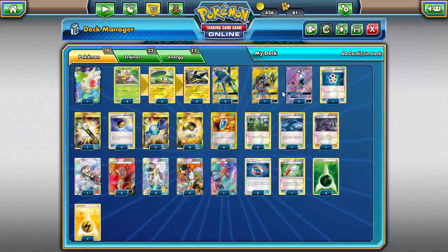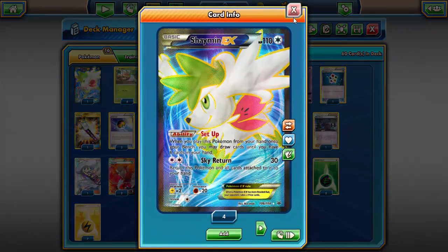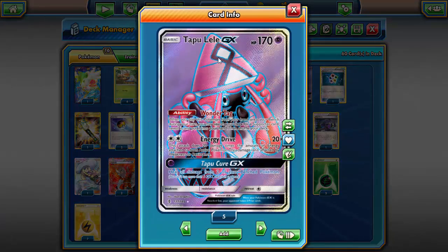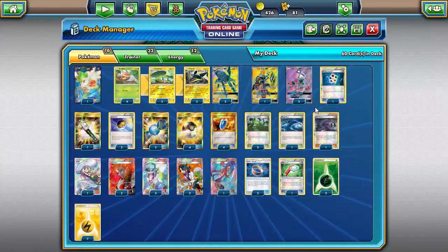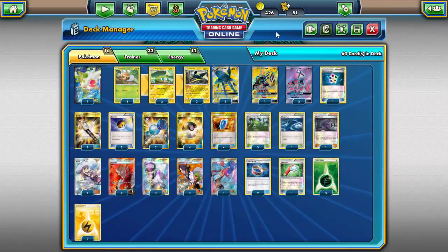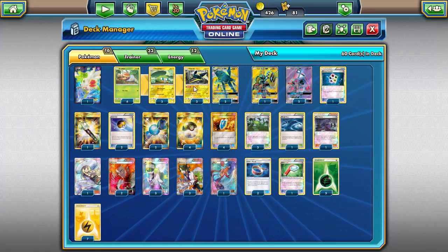I've said, you know what, screw it — I like this deck way too much and I'm just going to show it off. Especially with Shaymin dying down quite a bit recently with the release of Lele, people just aren't running Shaymin as much. I still think Shaymin will have a resurgence and Gigatron is still really cool for sniping bench Shaymin for two free prizes, but I'm not too worried.